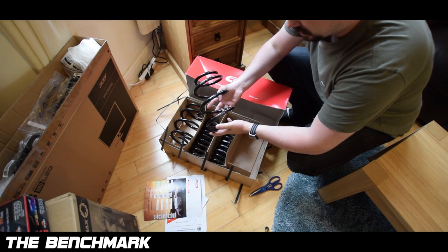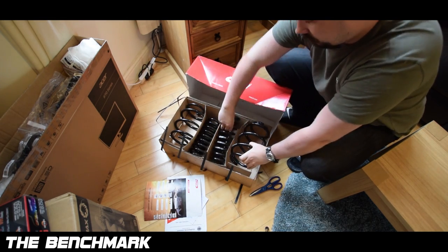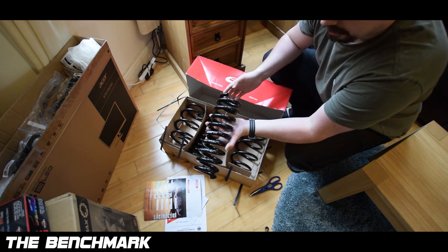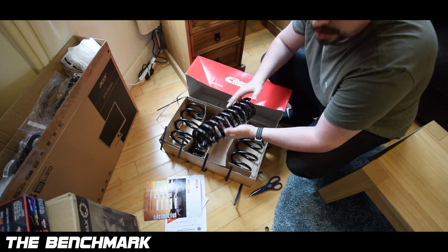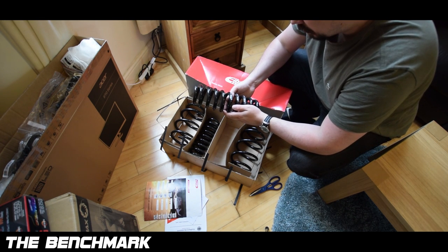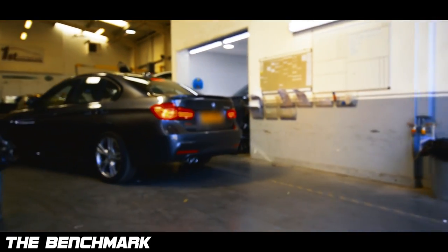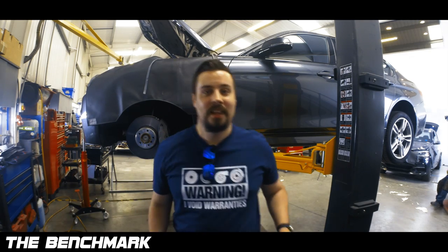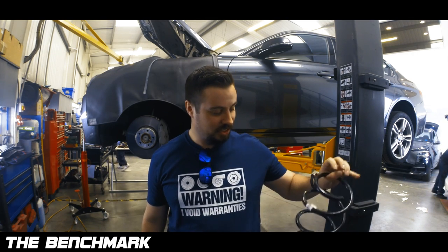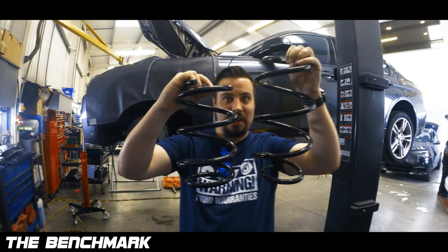These look absolutely identical to the ACS springs - absolutely identical. These are designed for the 35D saloon, so specific to the car. I'll put a link in the description below - I got them from Germany and used a fee-free credit card to get them. Now let's look at the difference between the standard springs. This is the standard front spring and this is the Eibach - you can see there's quite a difference there.